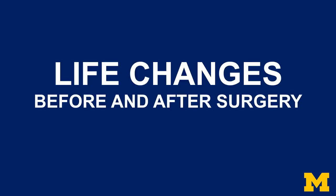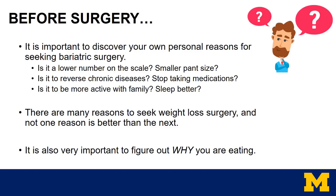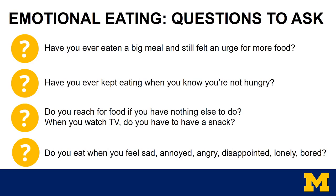The final topic covers life changes before and after surgery. Earlier in the presentation we discussed what you're eating, but before surgery it's important to figure out why you're eating. It's also important to discover your own personal reasons for seeking bariatric surgery. Is it a lower number on the scale? A smaller pant size? Is it to reverse chronic disease, stop taking medications, be more active with family, or sleep better? There are many reasons to seek weight loss surgery, and not one reason is better than the next. It is important to figure out why you are eating.